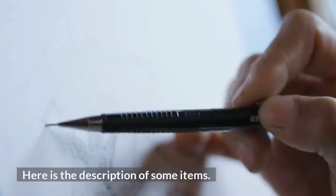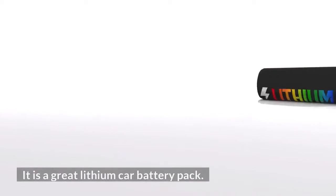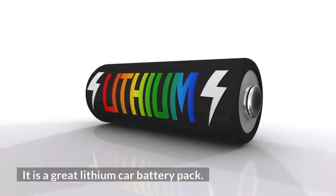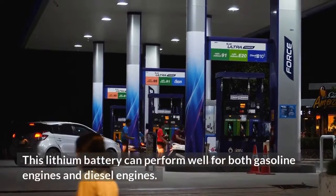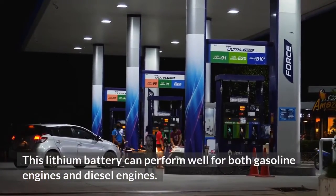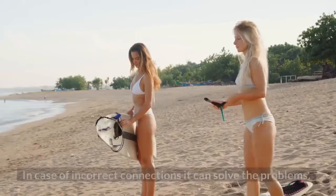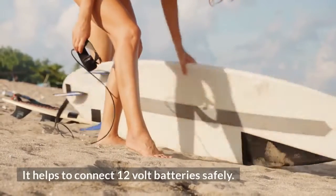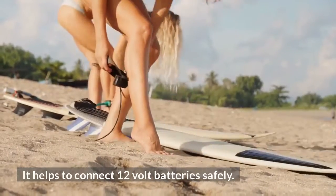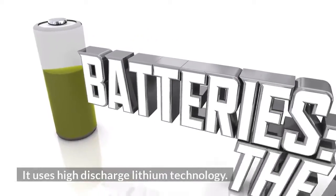Here is the description of some items. The Noco Boost Plus is a great lithium car battery pack. On a single charge it can work very well. This lithium battery can perform well for both gasoline and diesel engines. In case of safety issues, we can get relaxed — in case of incorrect connections it can solve the problems. It helps to connect 12-volt batteries safely. It has a built-in flashlight and an exclusive, advanced design.